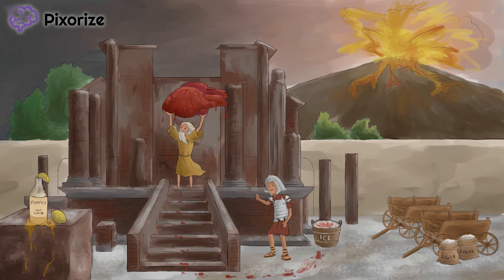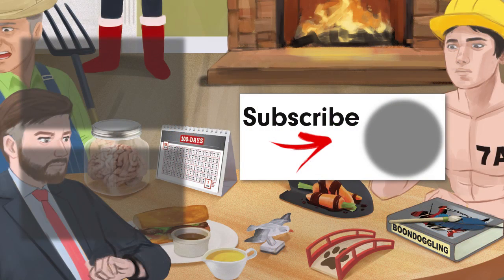We'll see you next time. Thanks for watching. For more videos like these, click here to subscribe to our YouTube channel. You can also check out the interactive version of this image at pixarize.com by following the link in the description. If you like what we're doing, share with your friends on social media and we'll keep making great content like this.